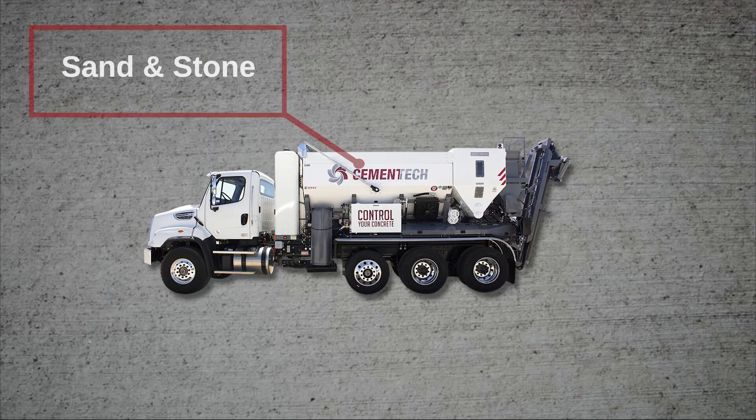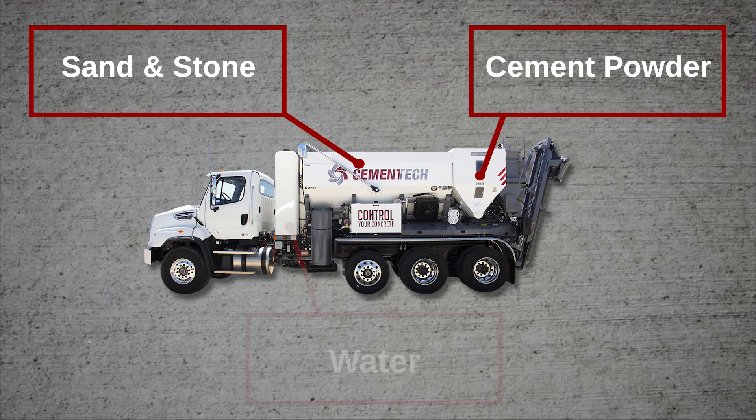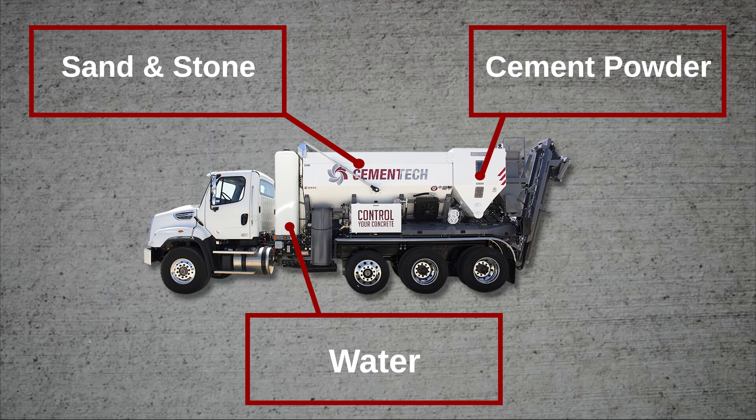Separate compartments for sand, stone, cement powder, water, and admixtures ensure optimal organization and easy access to each ingredient.